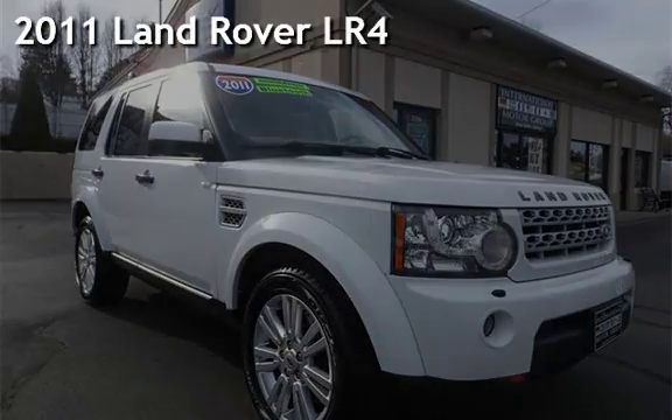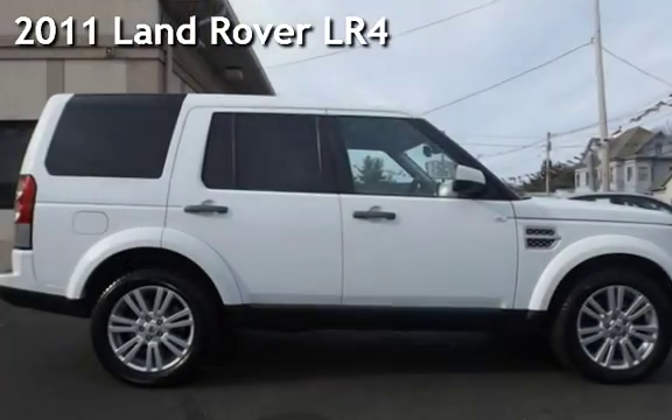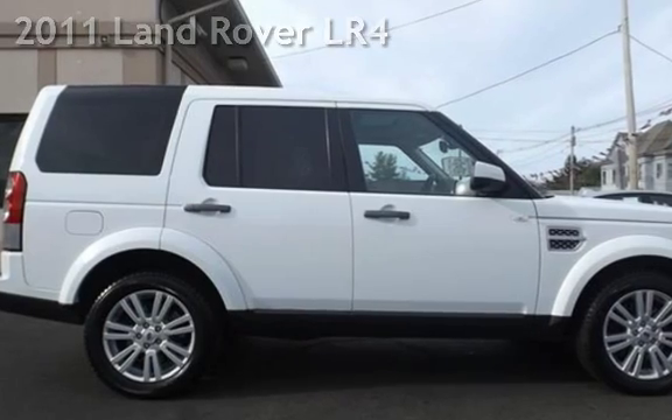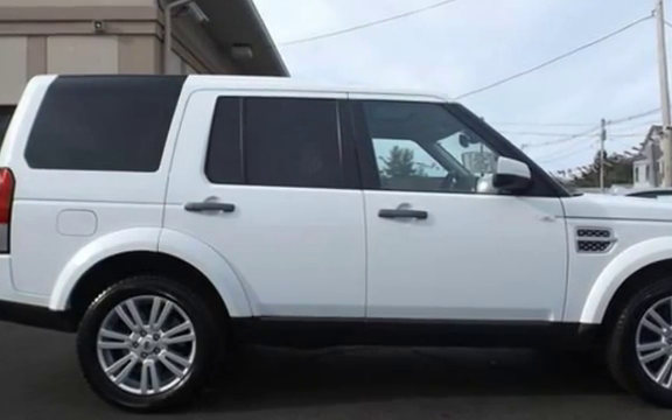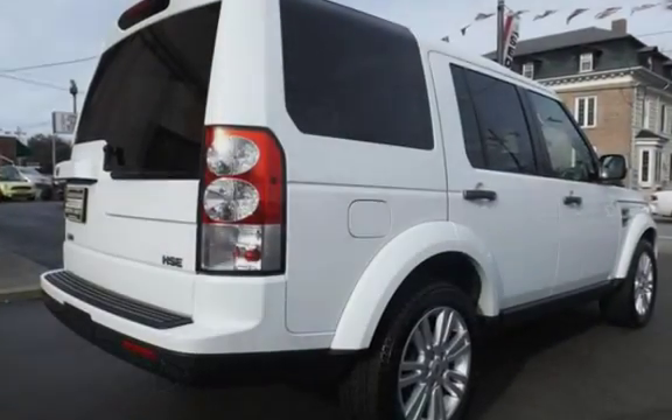Presenting a pre-owned 2011 Land Rover LR4. This four-door SUV has an eight-cylinder, 5.0-liter V8 engine, with four-wheel drive, and an automatic transmission.